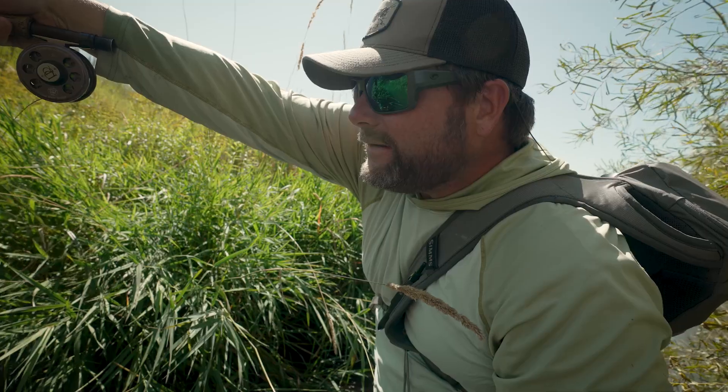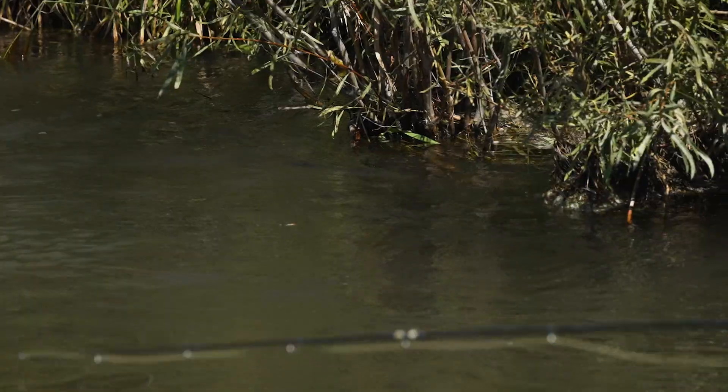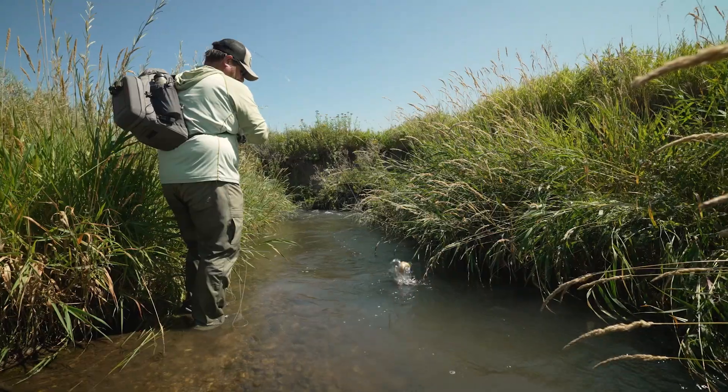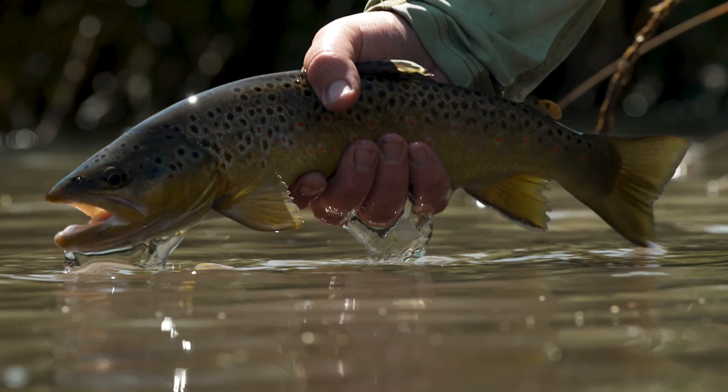Aside from some of the big stonefly hatches, hopper season is often the most anticipated time on the Rocky Mountain angler's calendar. And while the big rivers offer some fantastic opportunities, fishing smaller streams and tributaries often provides faster fishing, sometimes with some surprisingly large trout.